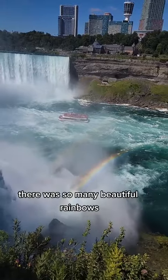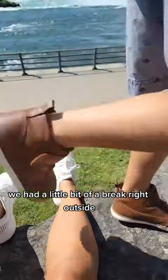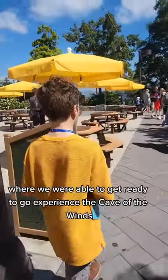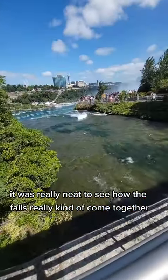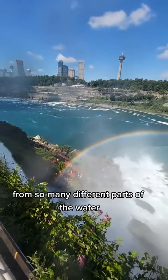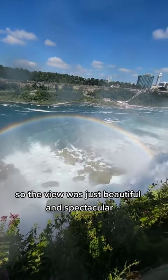It was really neat. There were so many beautiful rainbows. We had a little bit of a break right outside and then we walked over to another half where we were able to get ready to experience the Cave of the Winds. It was really neat to see how the falls come together from so many different parts of the water. The view is just beautiful and spectacular.